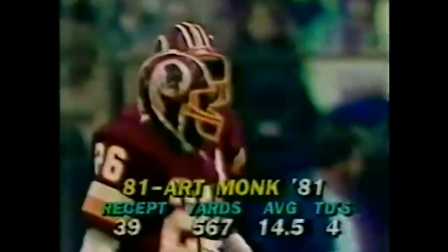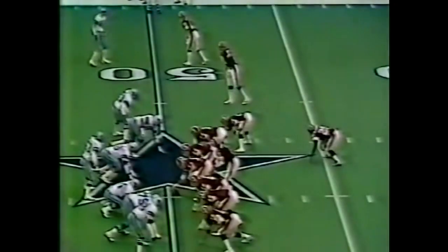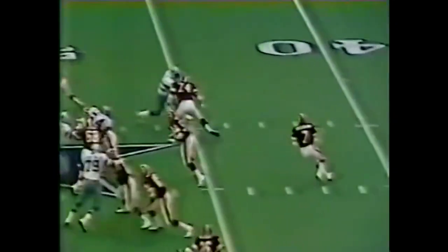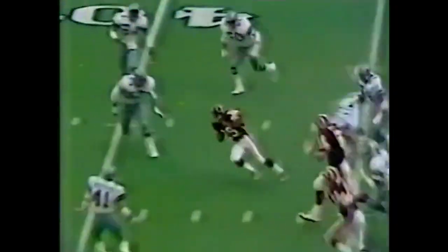The key that time was hitting Monk four or five yards downfield, then Monk just on his own. They feel they have to run the ball today to be successful also. It's second down and eight. Here's the drop back pass.